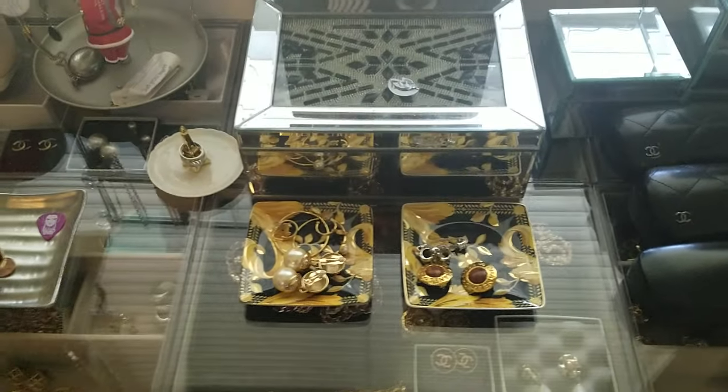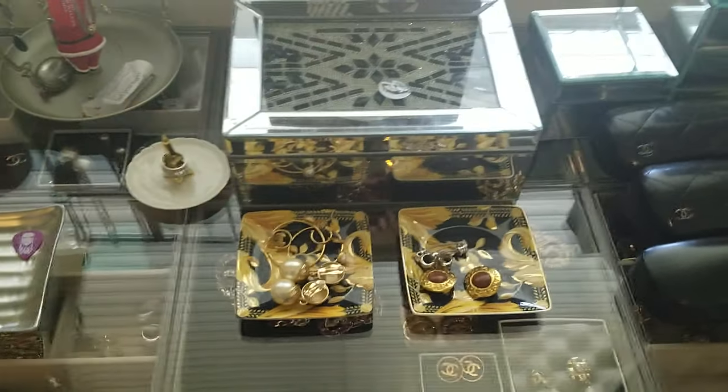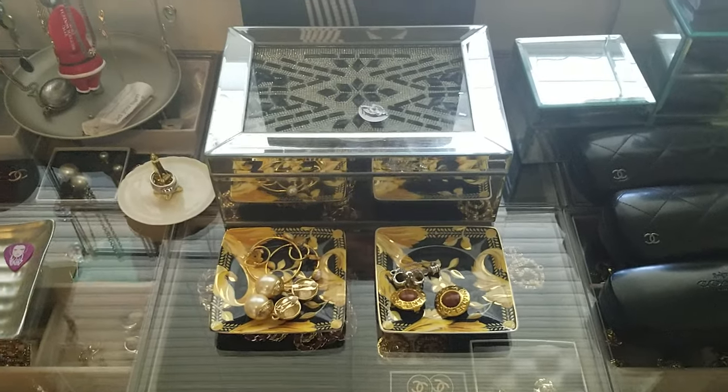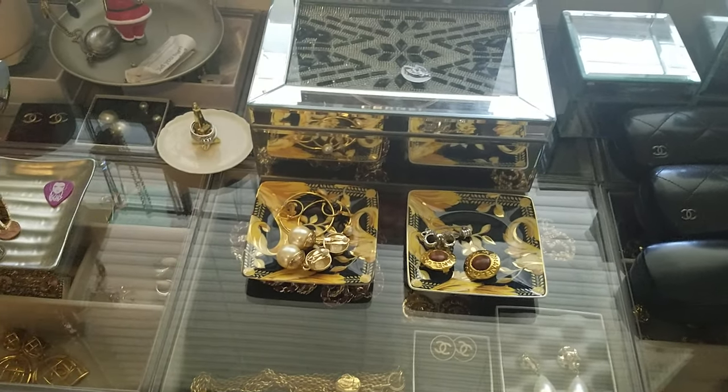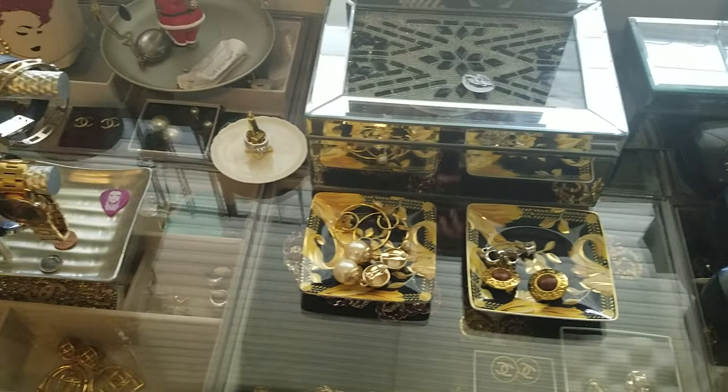Hello! So this, if I title this video the way I think I'm going to title it, this is going to be my designer jewelry collection.